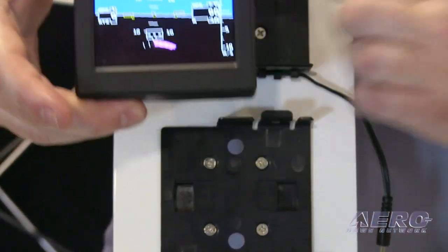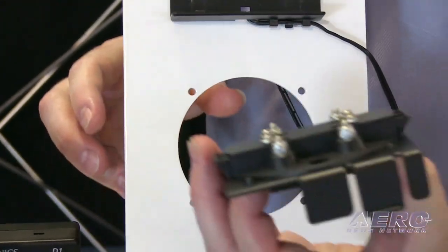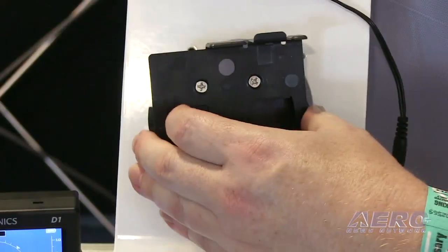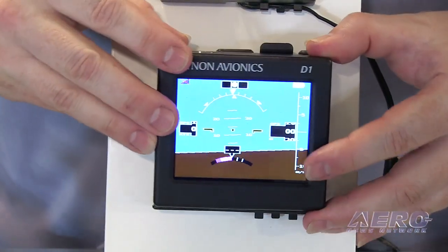It's very easy to mount on your dash. We have a nice clip-in mount, so this will go in a hole in your panel. Spring-loaded wings clip right in, and then this unit snaps into place.